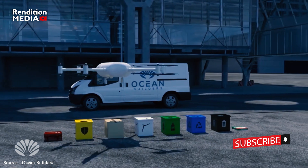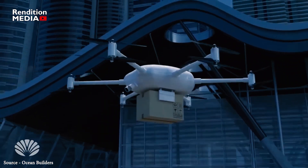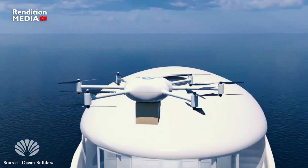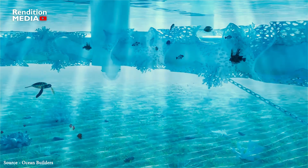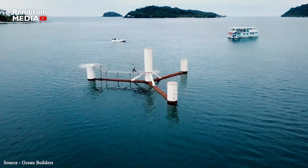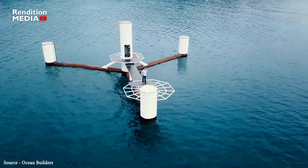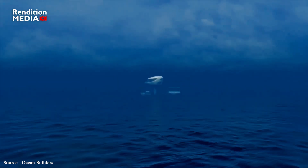Ocean Builders puts a high priority on sustainability, and their pods are made to be environmentally conscious. Artificial intelligence cameras will keep an eye on what happens under the waves, and the pods have been built to serve as aquatic habitats for fish and other creatures. When dolphins, whales, or other sea species that residents enjoy are nearby, they can be informed via marine detection equipment.